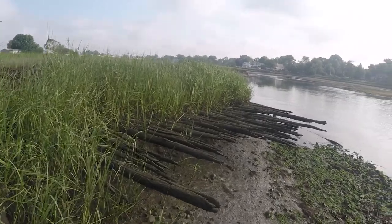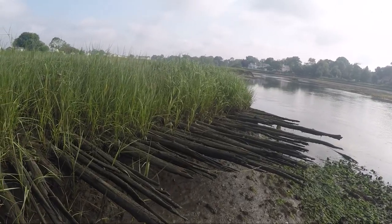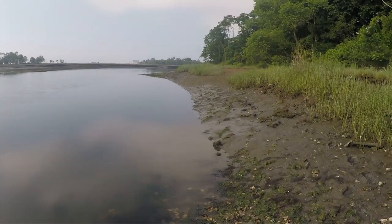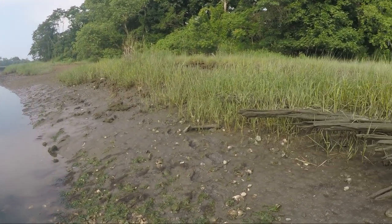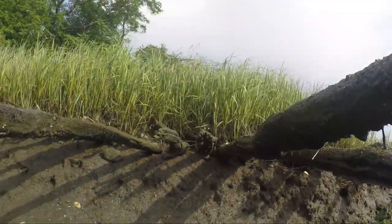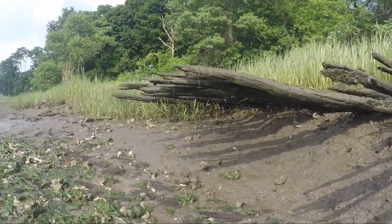Whatever the origin of Ash Creek's name, I'm here today to visit these logs sticking out from the embankment. Visible only at a very low tide, most folks assume these logs are the remnants of an old wharf or the ribs of a sunken ship. But in fact, this is an old colonial road.